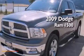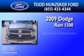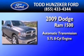This is a 2009 Dodge Ram 1500. This truck has an automatic transmission and a 5.7-liter V8.